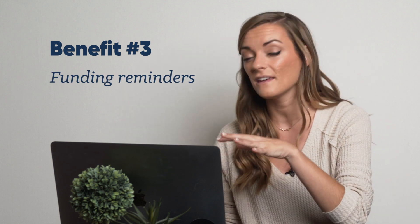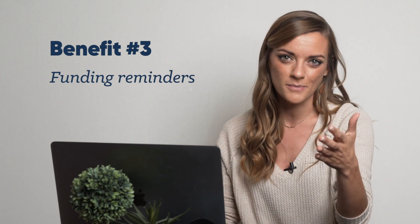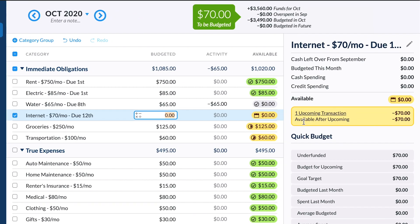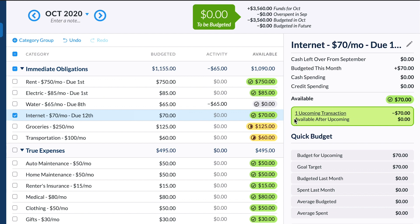And thirdly — on the budget, you'll get a friendly yellow reminder so you don't forget to budget for the expense. Once you put aside all the money you need for that transaction, the category will turn green and happily wait until its big day arrives.